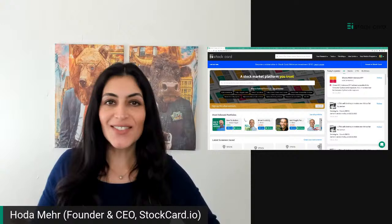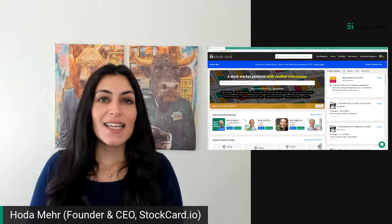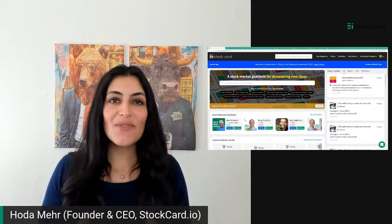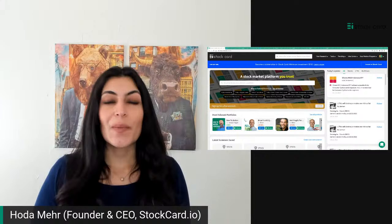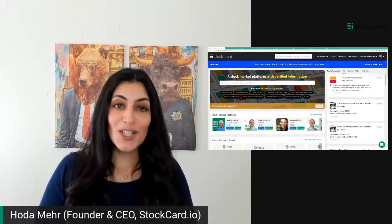Hello everybody, good morning, good afternoon, good evening wherever you are. I am Hoda Mayor, founder and CEO of StockCard. Today I have a new way of doing my office hours. Every week I offer this research jam office hour to new users who join the StockCard platform, but this week I started to go live on Twitter, YouTube, LinkedIn, and Facebook.